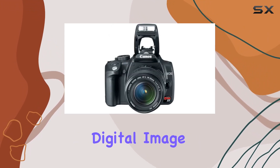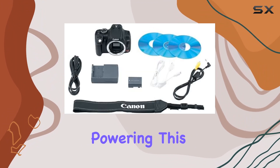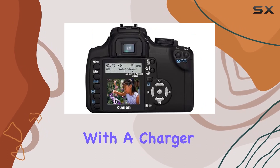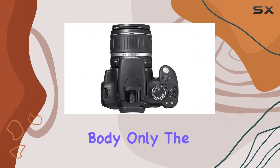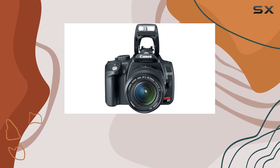The inclusion of digital image stabilization adds an extra layer of support for steady shots. Powering this camera is a rechargeable lithium-ion battery, included with a charger for convenience. Whether you opt for the kit with the EF-S 18-55mm lens or the body only, the Rebel XT proves to be a reliable companion for both beginners and enthusiasts.